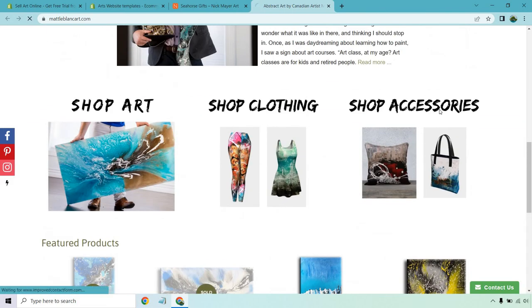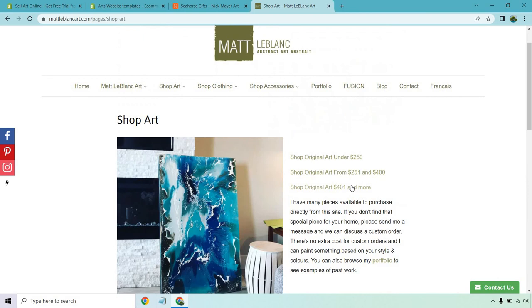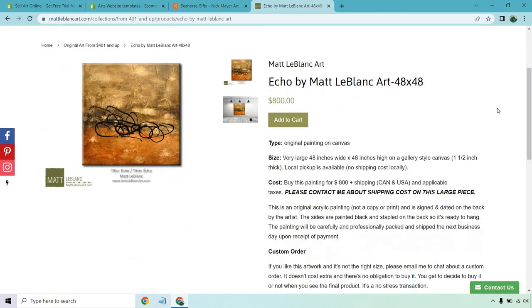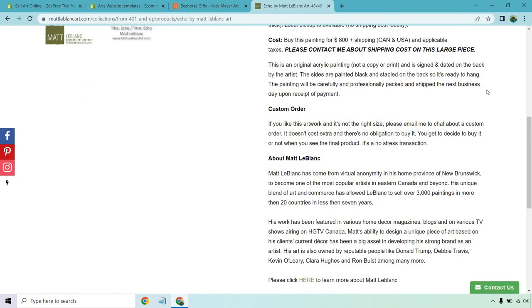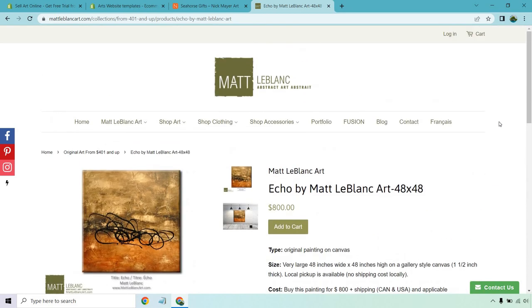There's a menu on the bottom too. If you click on Shop Art, you can actually browse through basic price ranges — let's say $401 and more. Here are some examples that sell at that price point. Click on one to get an idea: you'll see the description, a lot of details about it, options for sharing it, adding it to cart, and so on.